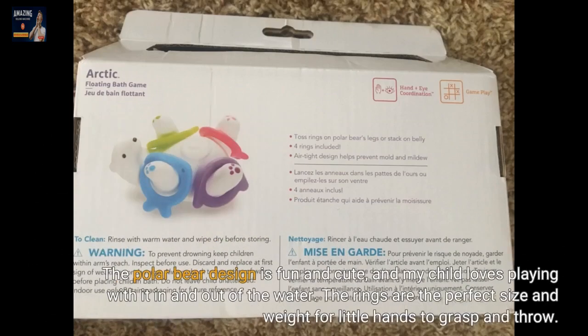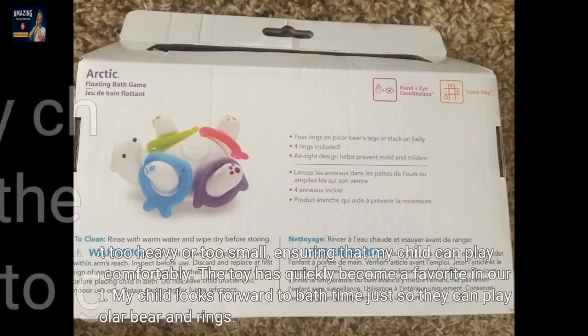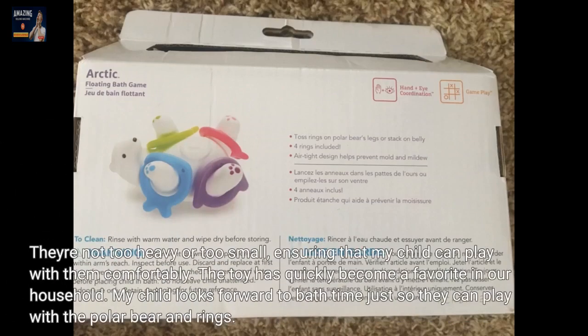The polar bear design is fun and cute, and my child loves playing with it in and out of the water. The rings are the perfect size and weight for little hands to grasp and throw — not too heavy or too small, ensuring comfortable play. The toy has quickly become a favorite in our household; my child looks forward to bath time just so they can play with the polar bear and rings.